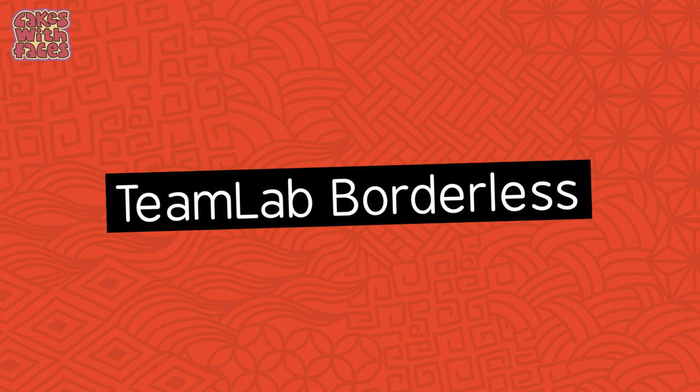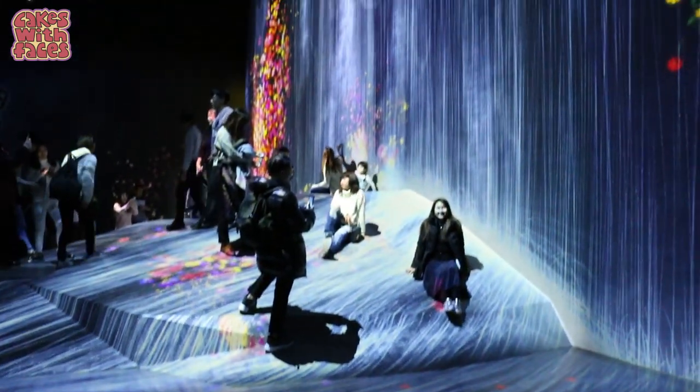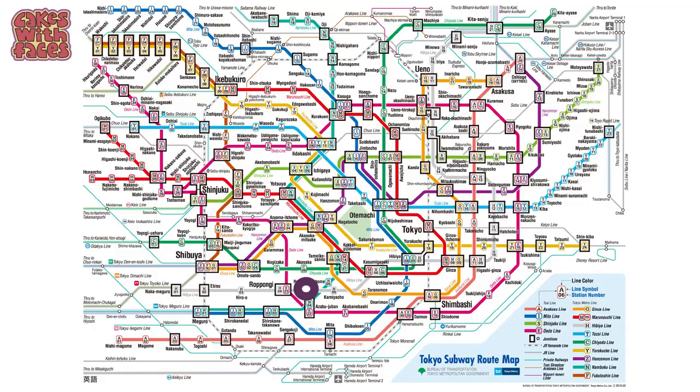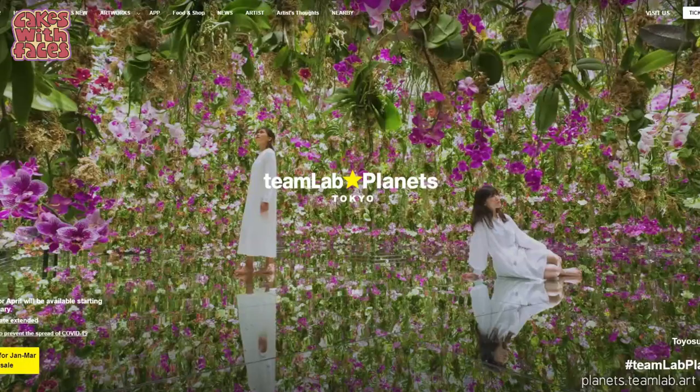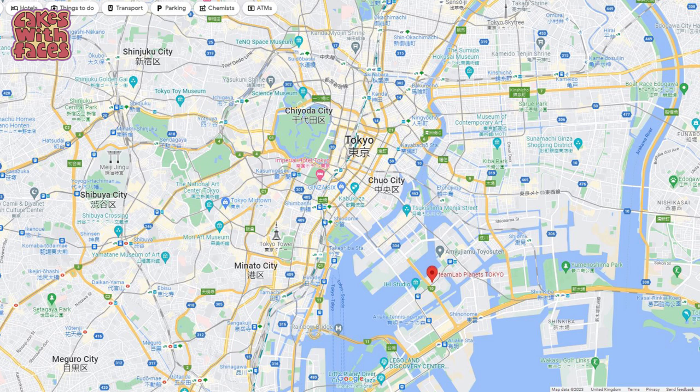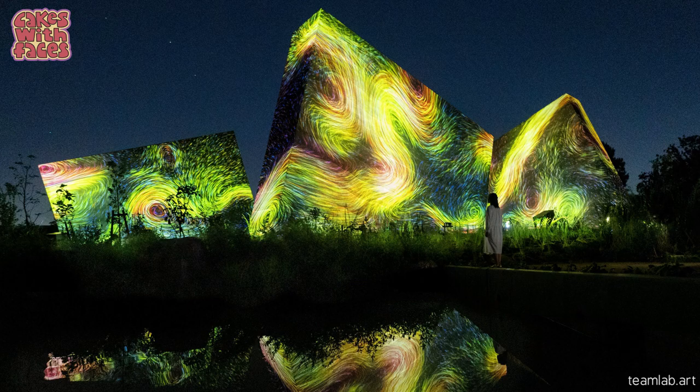TeamLab Borderless is an attraction I'd recommend for anyone — it's got lots of areas to explore with projection mapping, lights, music and stunning effects. It has now closed but not forever — it's relocating to a new location in central Tokyo where it's going to open sometime in 2023. Until then, you can still go to TeamLab Planets, which is similar but smaller and a temporary exhibition, with rooms where you walk through water with projections on the surface. That's in Toyosu near the new Toyosu Fish Market, open until end of 2023. There's also TeamLab Forest in Fukuoka and TeamLab Botanical Garden in Osaka, both permanent.